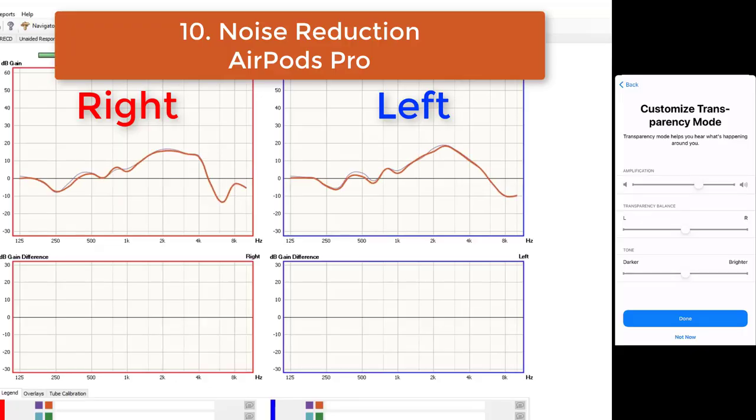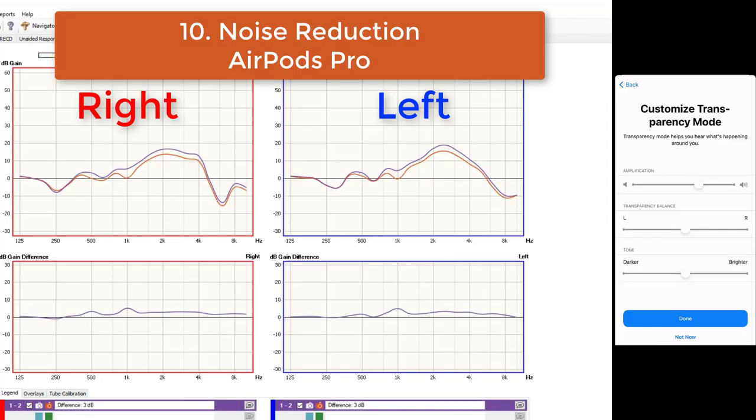Next, I tested the noise reduction capabilities of the AirPods Pro, which did activate very quickly, but only showed a three decibel reduction of background noise — which is very little by most standards.